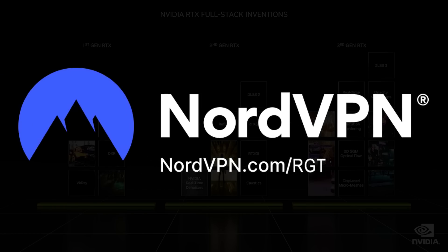Get our exclusive NordVPN deal at nordvpn.com/rgt. You can also find a link in the description. It's completely risk-free with Nord's 30-day money-back guarantee.